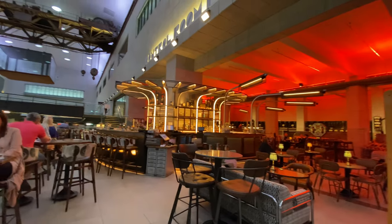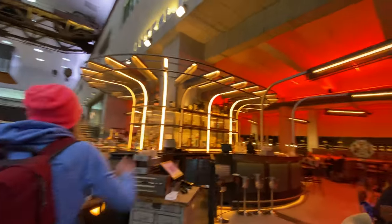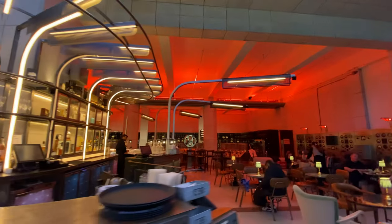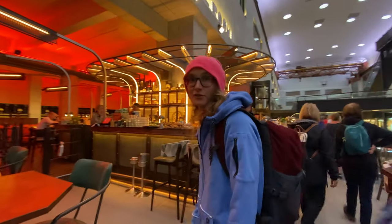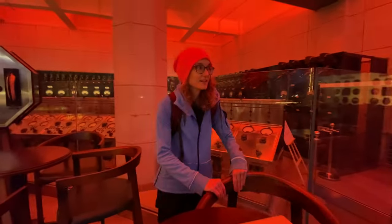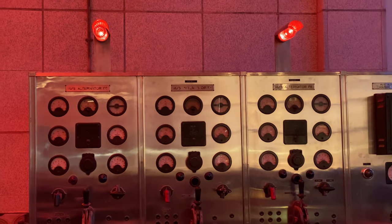Now it's obviously just there as finishing touches and decor. Maybe it's just me, but I really like the vibe, the finish, the look. Anyone that knows me knows that I celebrate this kind of stuff — refurbishing and repurposing old venues. Maybe I'm just a geek like that, but I think this is rad. The fact that they have excellent cocktails is just the icing on the cake. So let's go.